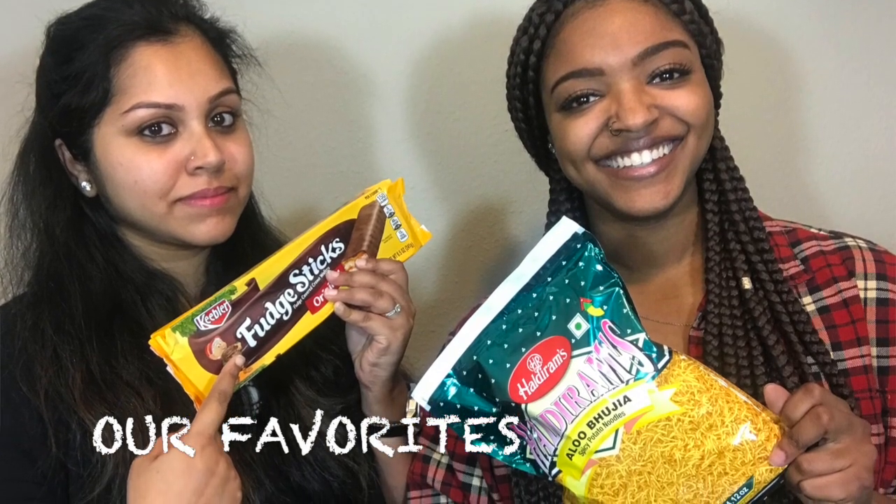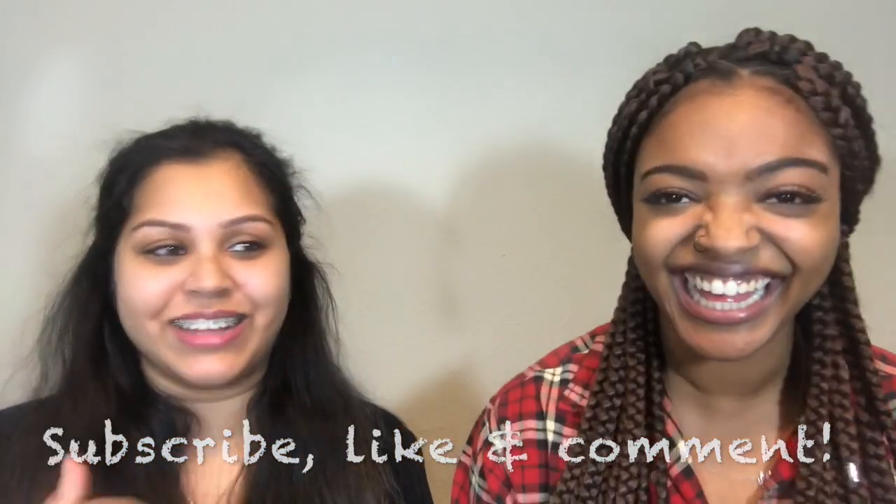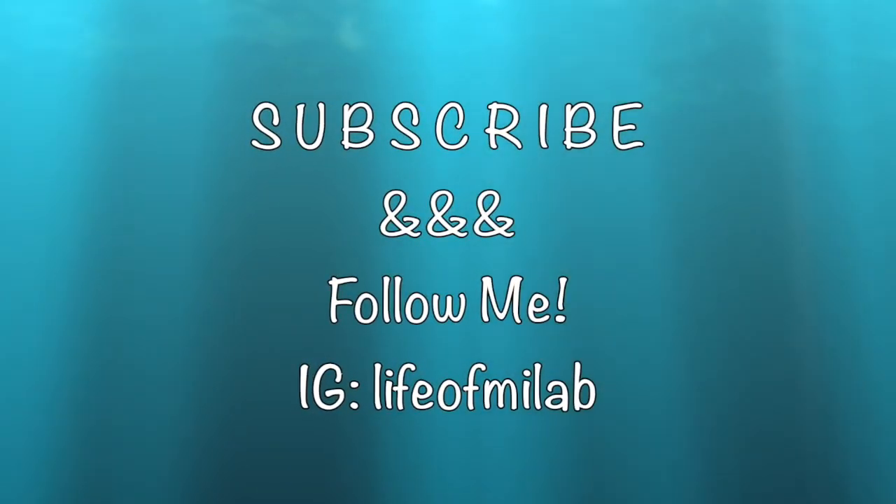I think my favorite out of everything was the Bujia. My favorite would be the chocolate cookie wafer - like the KitKat - that's a total win for me. Well guys, thanks for watching once again, please subscribe, hit like, and leave your comments in the comment section below. Thanks for coming and thanks for watching guys. Bye!